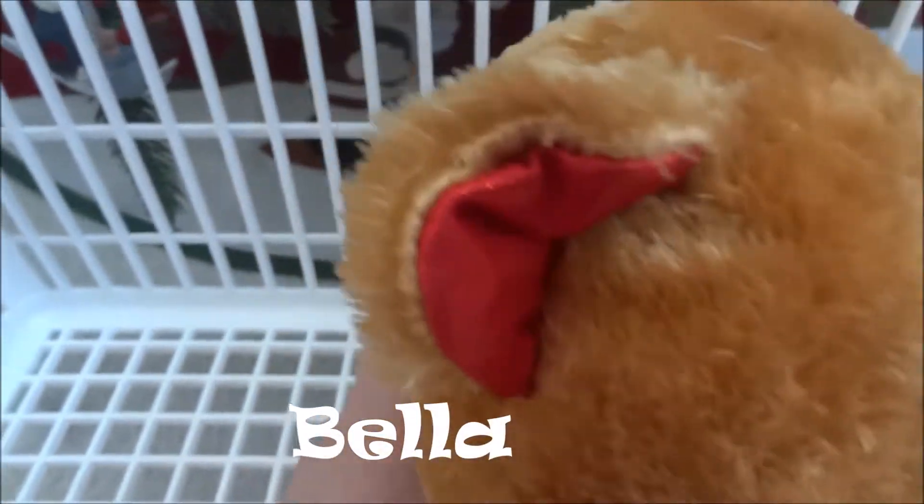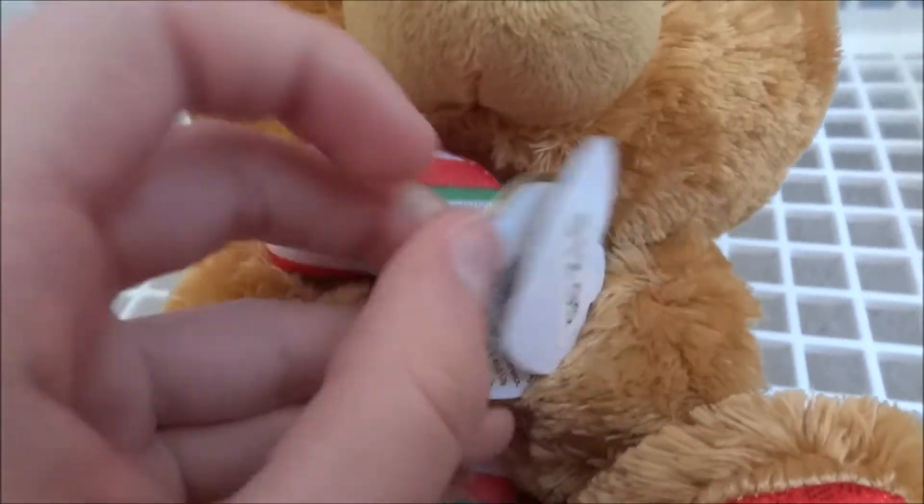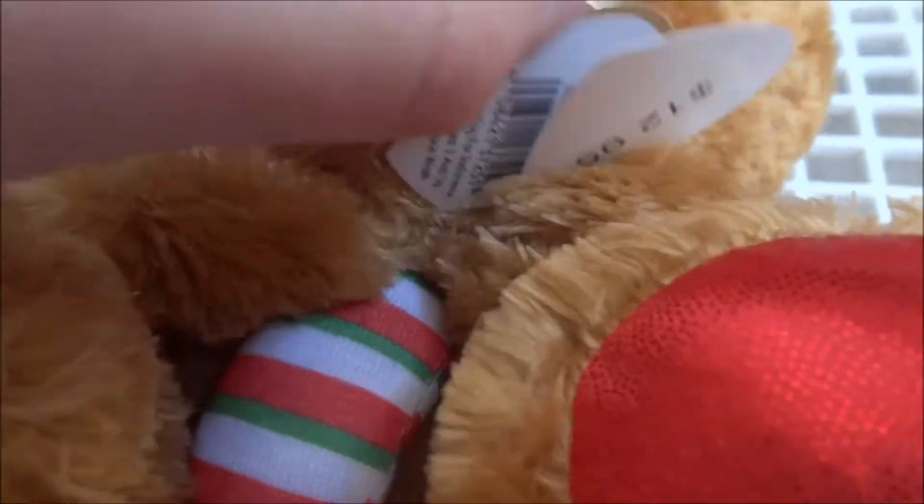She has pretty golden eyes, light brown fur like honey, red and green ears, red and green feet, and a cute candy cane. I do have Bella in small, but I got this one a couple of weeks ago from my grandma for Christmas.